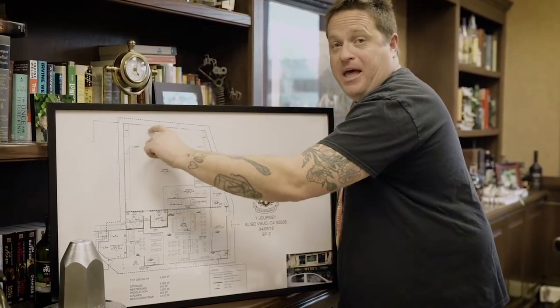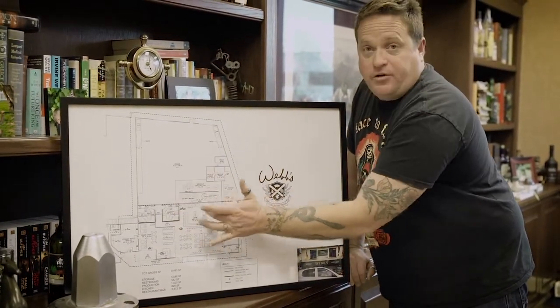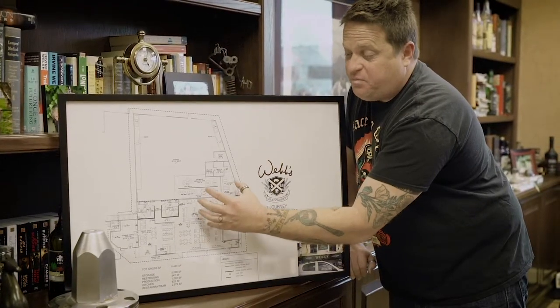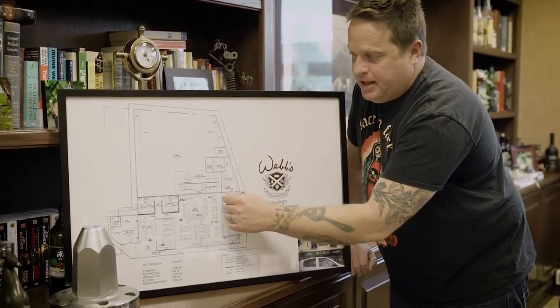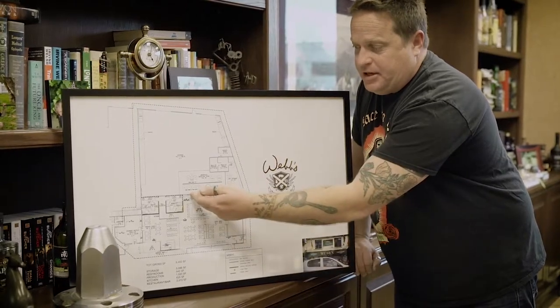We also have a 1948 caboose that's gonna be sitting right here at the back of our barrel room. Behind this glass window will be our total production area — this is where our big beautiful vindome copper still is gonna go, right in the center. It's gonna be the centerpiece of the entire establishment.